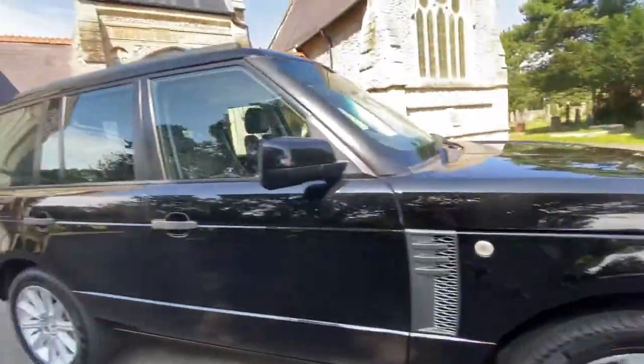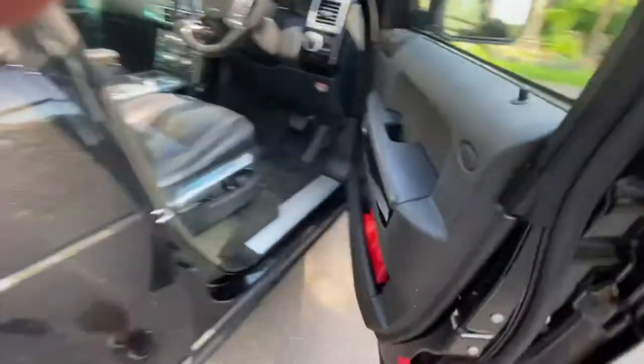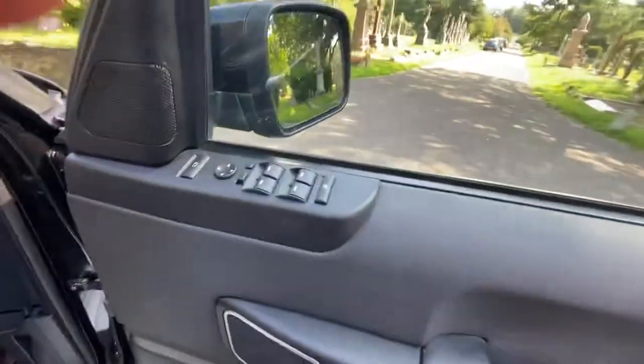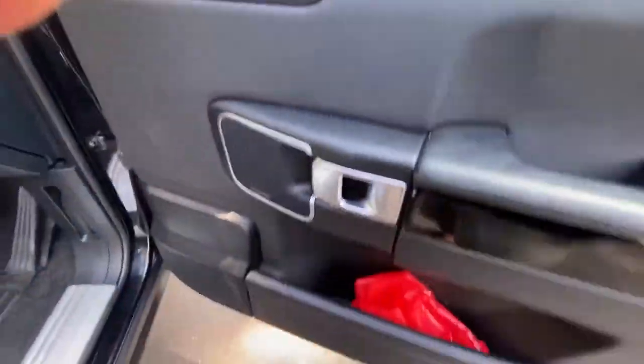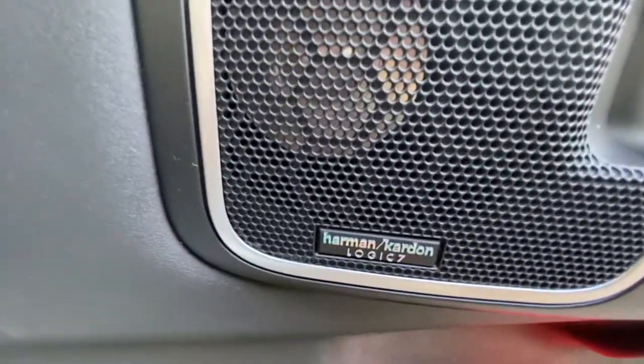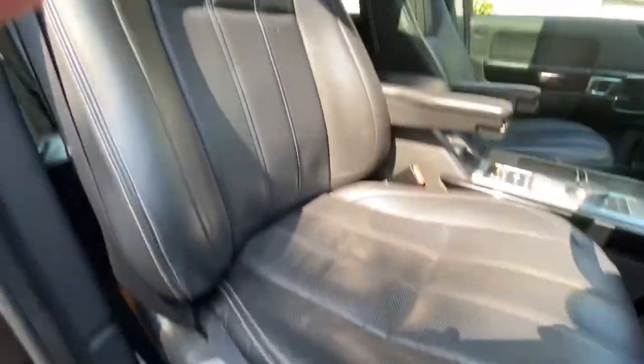Pirelli wheels, electric mirrors, electric windows front and back. Harman Kardon Logic 7 sound system, electric memory seats, lumbar support, perforated leather seats, and a sunroof with blind.